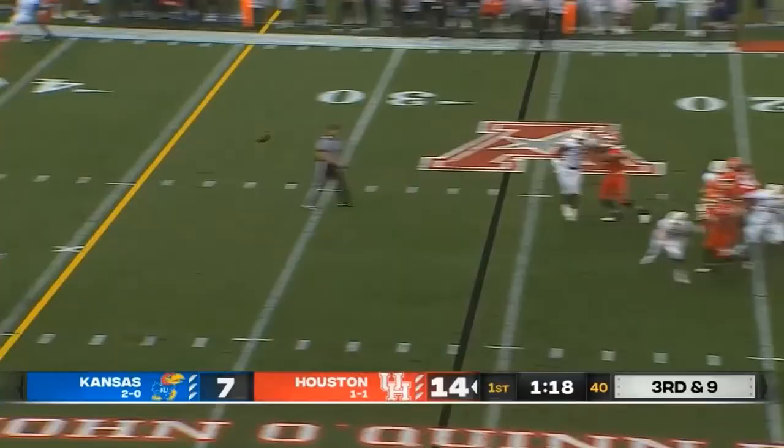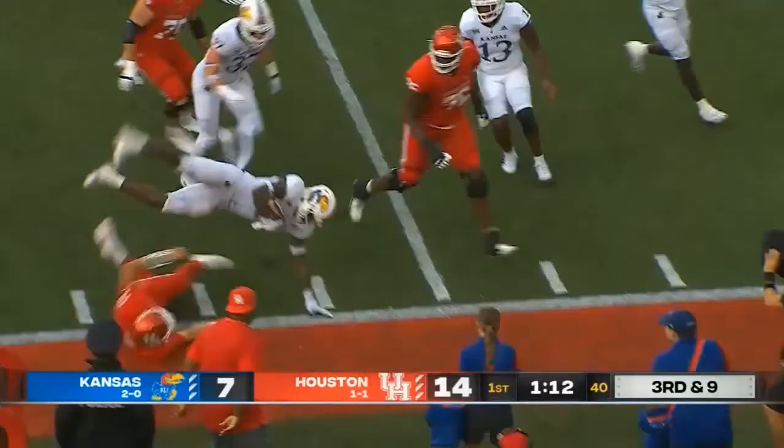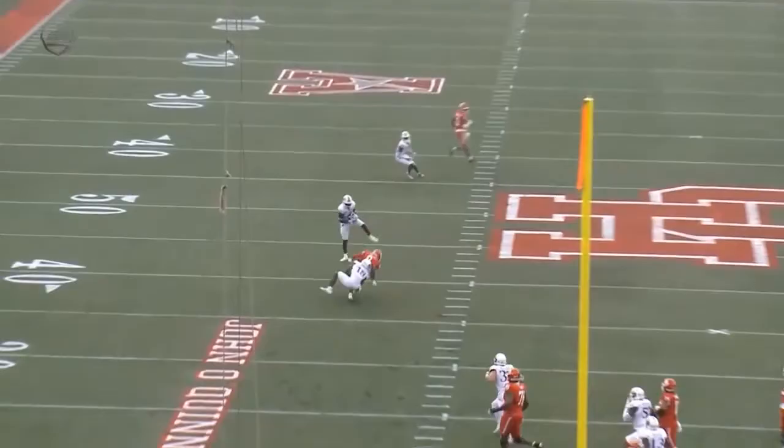Two and a third down. Gets rid of it. Overthrown and intercepted! It's Kenny Logan! The all-Big 12 safety is tripped up near the 15. A touchdown on one end, a takeaway on the other, and Kansas will have it in the red zone.